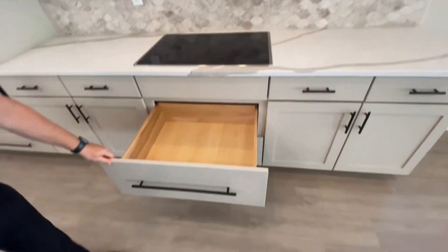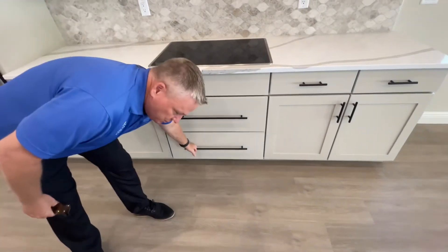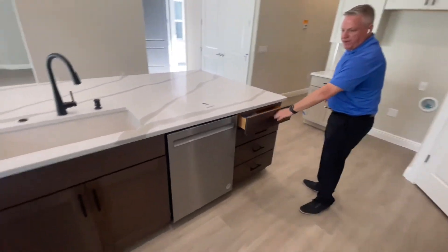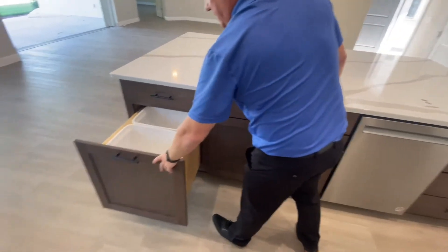Check out these beautiful full-extension pots and pan drawers — gives you ample storage. Another great drawer stack inside the island. We've got garbage and recycling bins.